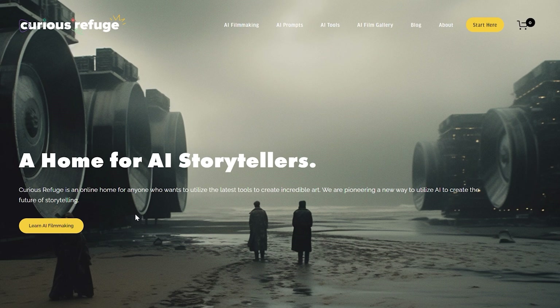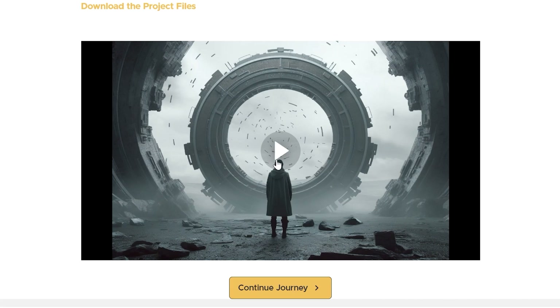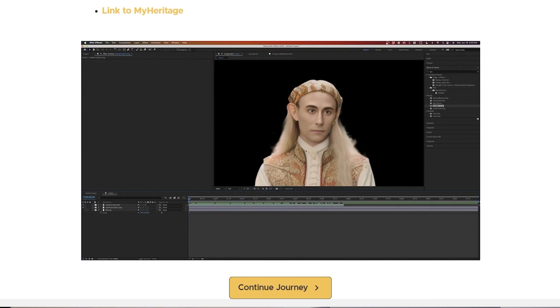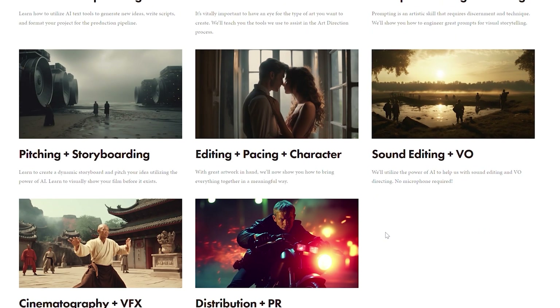Thank you so much for checking out this week's video. I hope you found all of the information inside to be helpful. Our AI filmmaking course is starting back up for the September session this week, so if you're interested in joining us, be sure to check it out at CuriousRefuge.com — you'll find a link below this video. And of course, if you ever have interesting news, inspiration, or anything else you want to share with us, be sure to let us know by hitting us up at Curious Refuge. Thank you so much for watching. We'll see you next time.